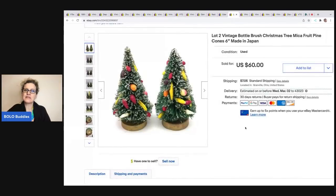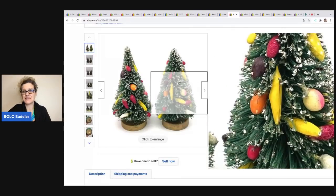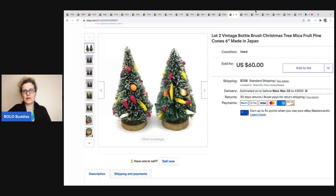The next items are these vintage bottle brush Christmas trees made in Japan. I sold these for $60 and the buyer was all in for $71.96. If you guys can find these, definitely pick them up. These are pretty detailed with the glitter — super cool, nice little bolo.